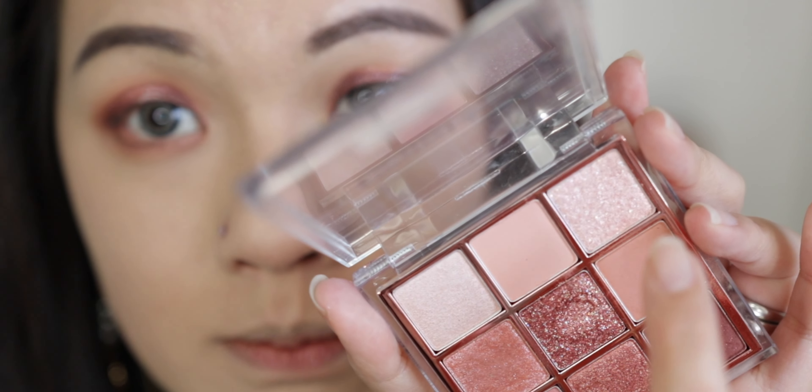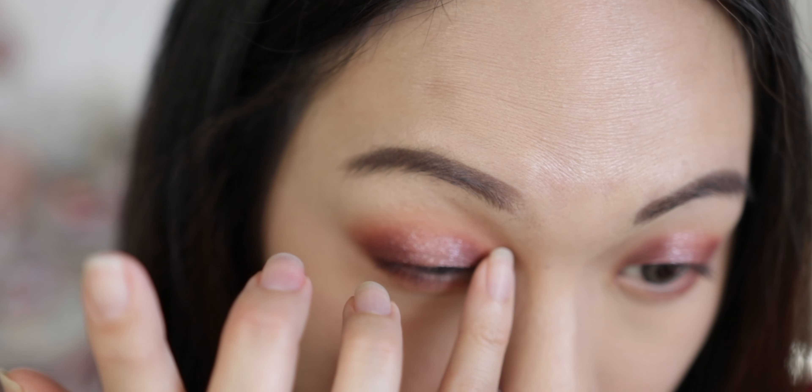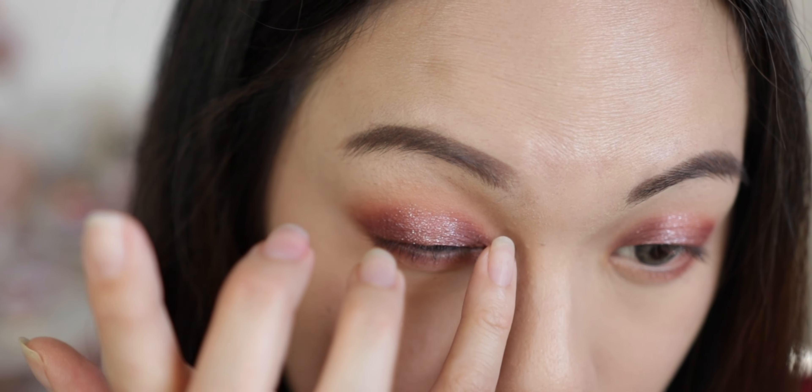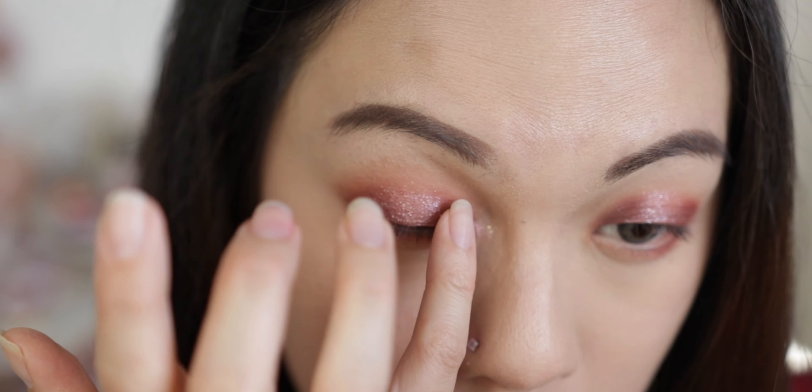Before starting eyeliner, I'm using a sparkly shade with my pinky on the inner corner of my eye to make my eyes more sparkly. It's a really pretty pink iridescent colour — I just dab it on like that.